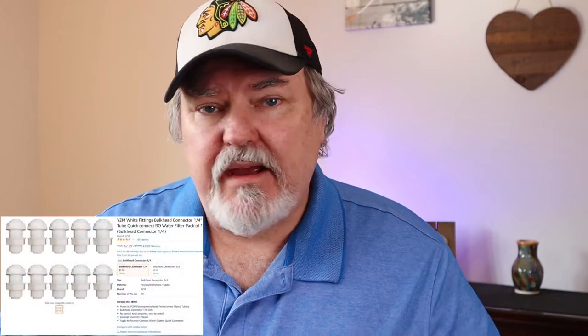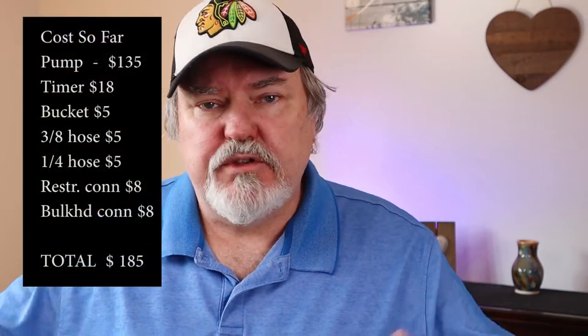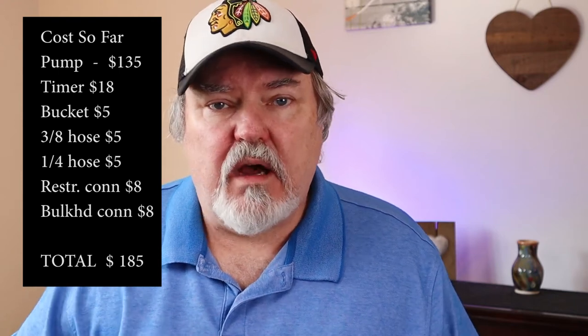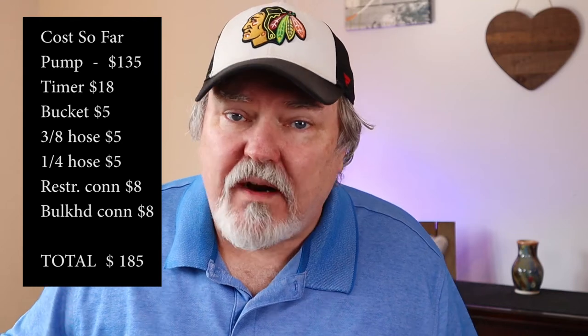You'll also need a bulkhead connection going from your bucket to the quarter-inch tubing. I found a pack of 10 for about $8; if you go to a home improvement store you could probably find one for $2 since you only need one. Those are all the parts you absolutely need whether you have two tanks or 15 to 20 tanks. So far we're at $185 — not too bad.